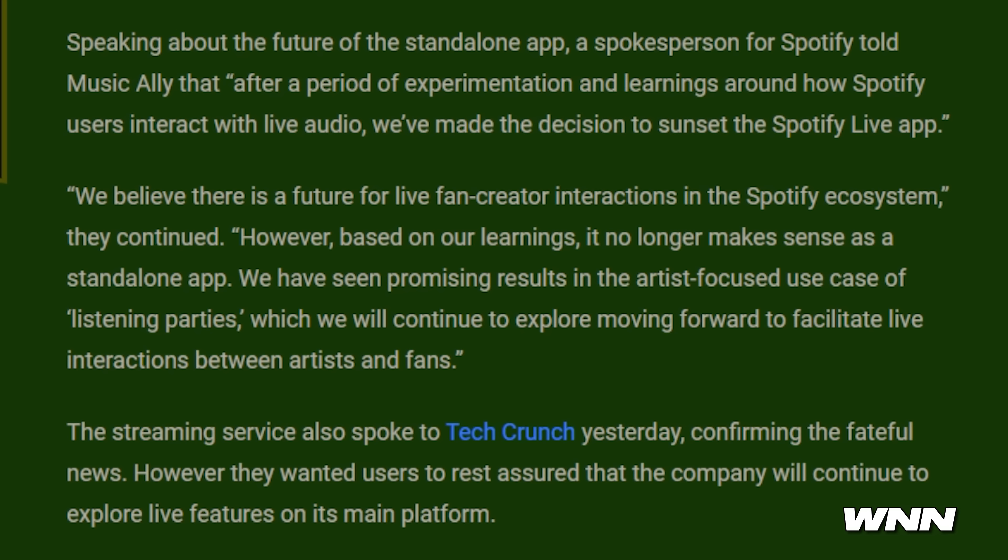In our next story, Spotify is shutting down its live audio app. I'm going to be honest, I didn't even know it existed — Spotify Live. I've never even heard of this. Previously known as Spotify Greenroom. We believe there's a future for live fan-creator interactions in the Spotify ecosystem. However, based on our learnings, it no longer makes sense as a standalone app. We've seen promising results in the artist-focused use case of listening parties, which we will continue to explore. No wonder it wasn't doing well — I didn't even know it existed.